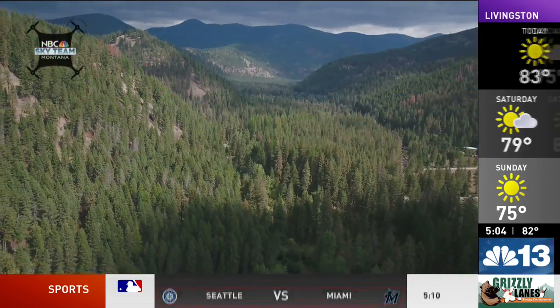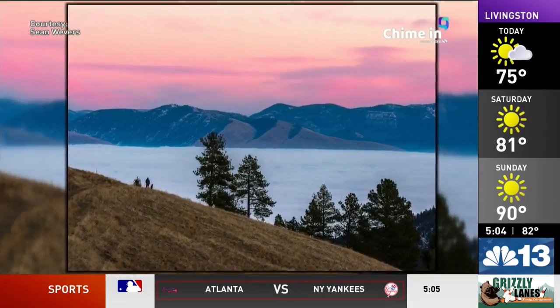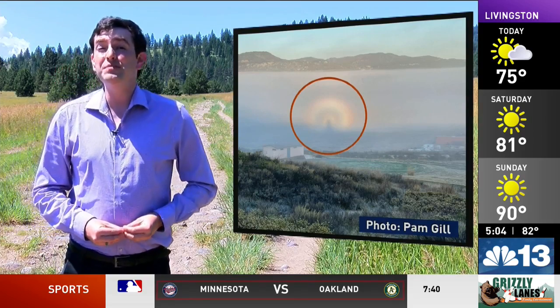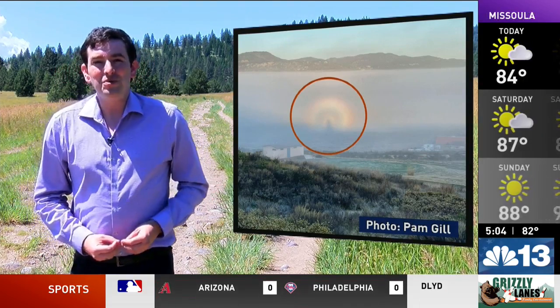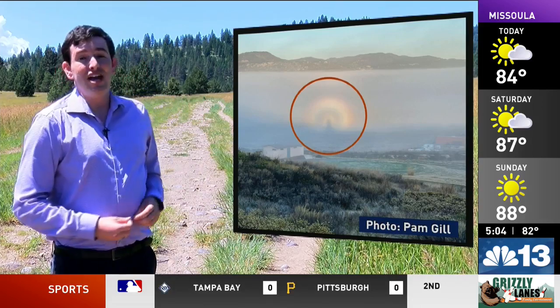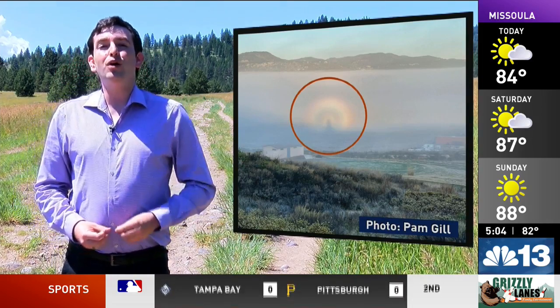I broke down what these rings of light are and the conditions required for them to appear using 3D technology. High in the mountains, above the clouds and fog, you may be able to see concentric rings of rainbow around your shadow, similar to what you're seeing here in this photo shared to us by Pam Gill. This is a naturally occurring optical phenomenon known as a glory, and it's often seen in tandem with the shadow there in the center, known as the Brocken spectre.